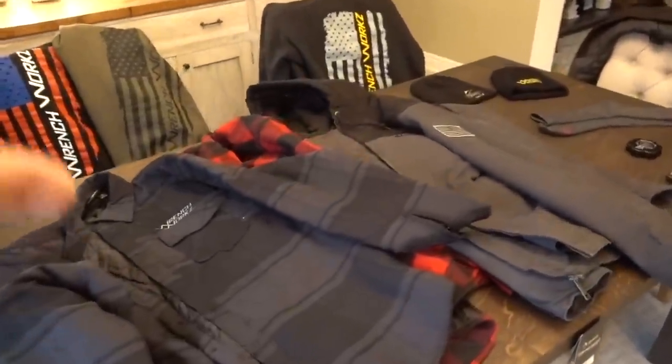Make sure you guys stay tuned for some of the details on this stuff, because some of it is a pre-order that's going to be shipping at a later date — that way we can gauge the quantities of what everybody is ordering. That's especially important because these are jackets. All right, let's try and run through some of this stuff so we can get outside and have some fun.